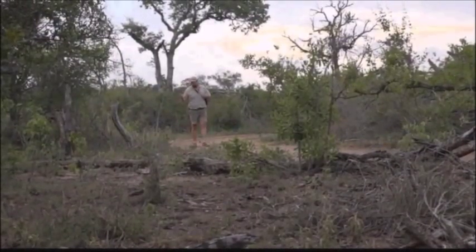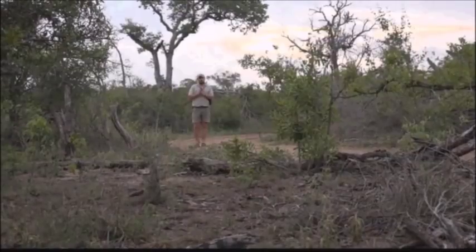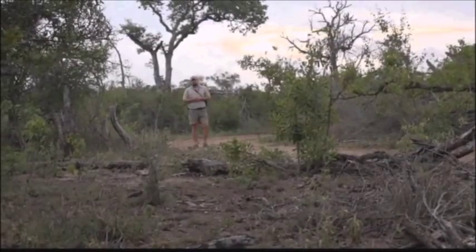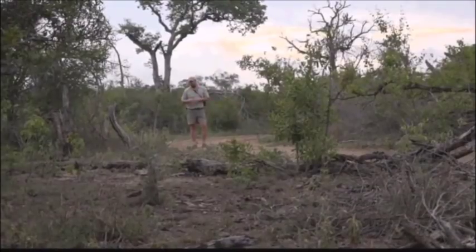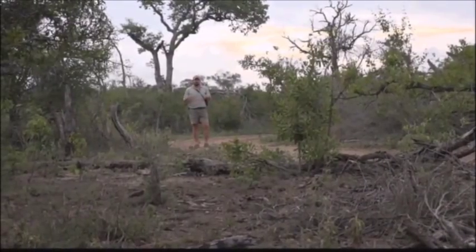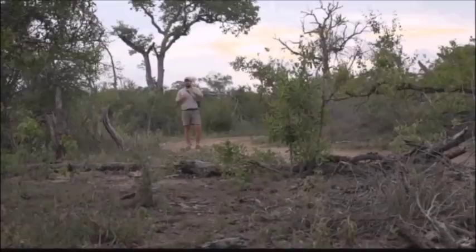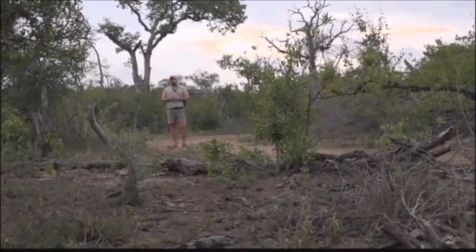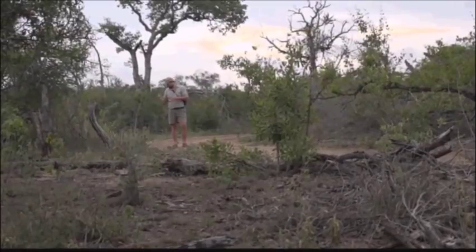We've now managed to get to our crime scene and you might be wondering why I'm standing so far away. The reason is that Senzo is where the tree is that was struck by lightning, and I'm at the first place we can find debris from this tree. We roughly measured it out and it works out to about 30 yards or 27 meters from the tree where the last piece of debris is that we can find.